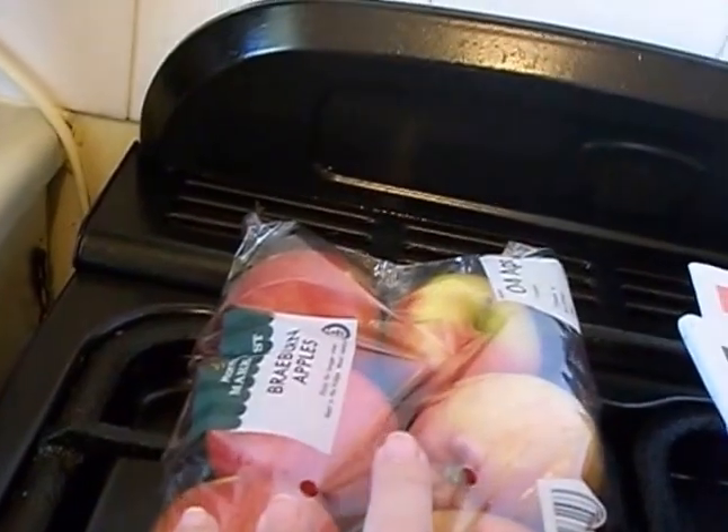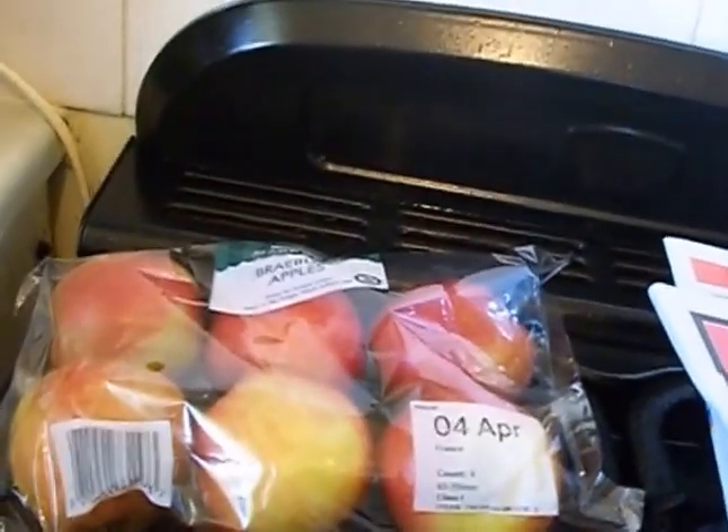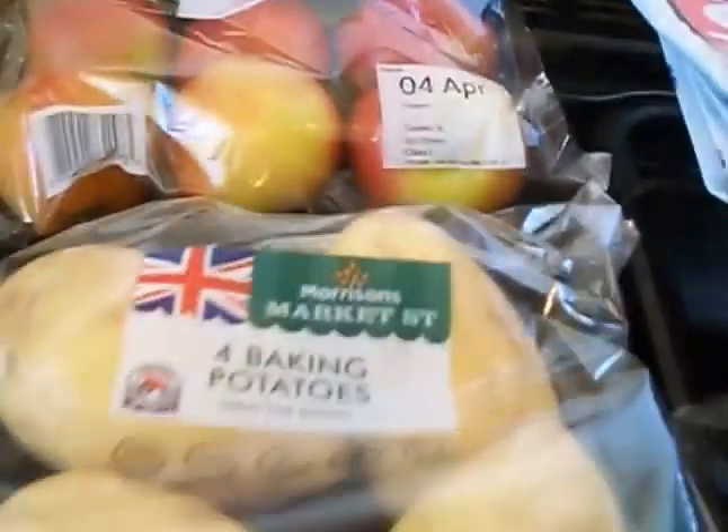I've got some Braeburn apples because I've been loving apple with peanut butter, cheese and grapes all together for my lunch — thank you to my three-year-old granddaughter, it's her favourite. She doesn't have the peanut butter but I do.